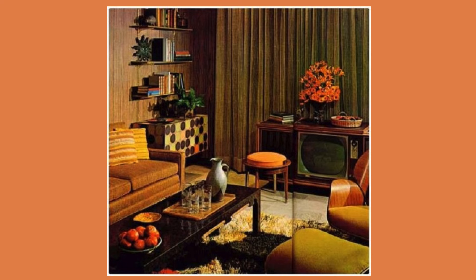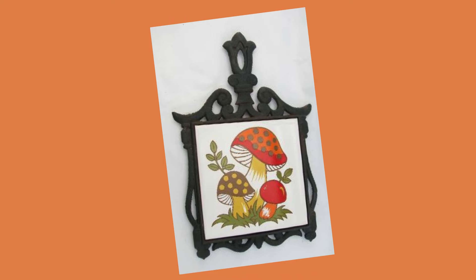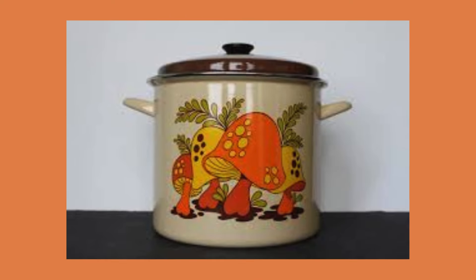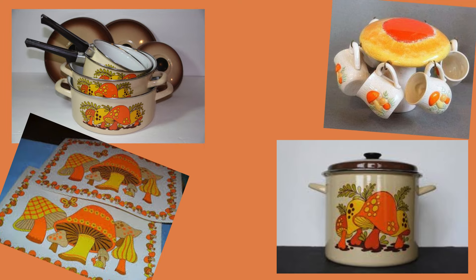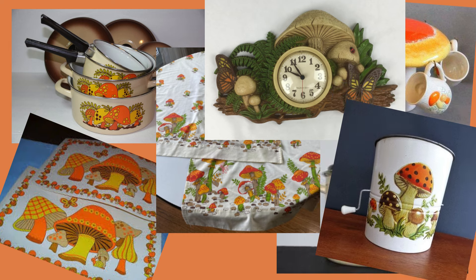Also bad — mushrooms. Just too many mushrooms. Do you remember these from childhood? I don't mind a cute little mushroom motif, but the mushroom decor in the 70s could go a little overboard.